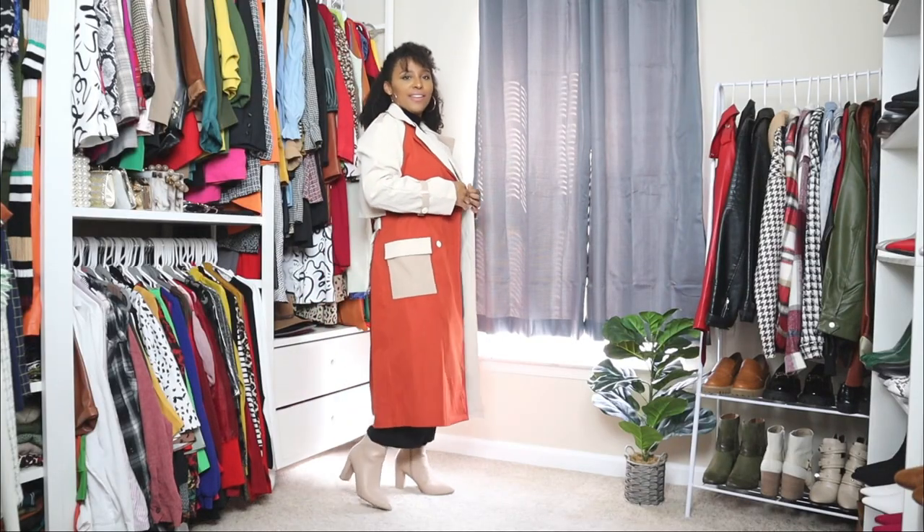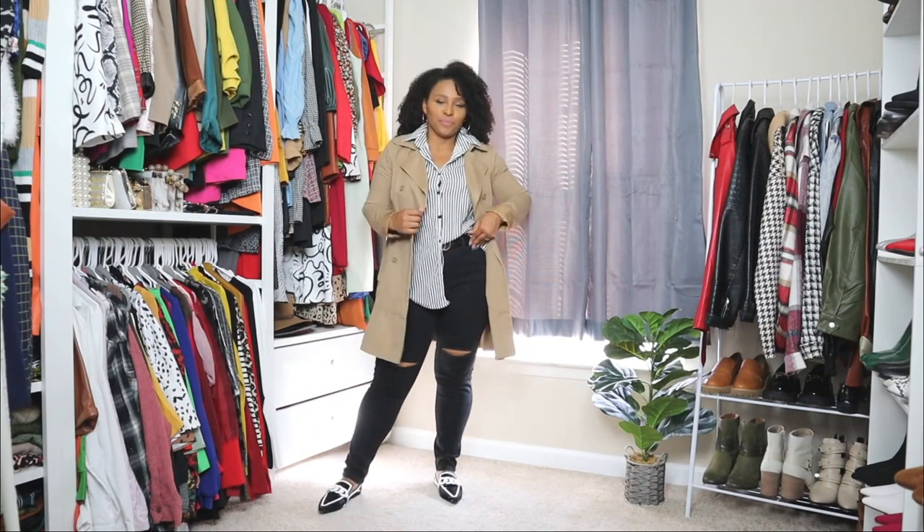In today's video I'm going to be showing you how to style a trench coat for fall. A trench coat is such an essential staple to your wardrobe especially for fall, and there are so many different ways you can style one. Today I'm going to be showing you a couple of outfits with different types of trench coats for fall.